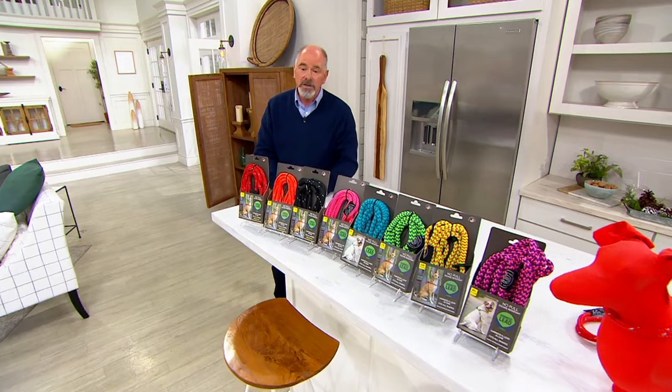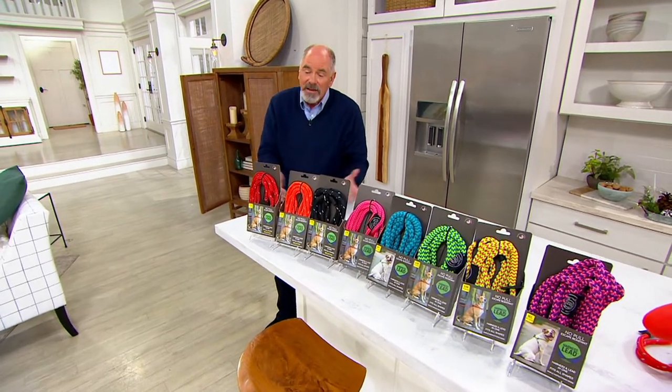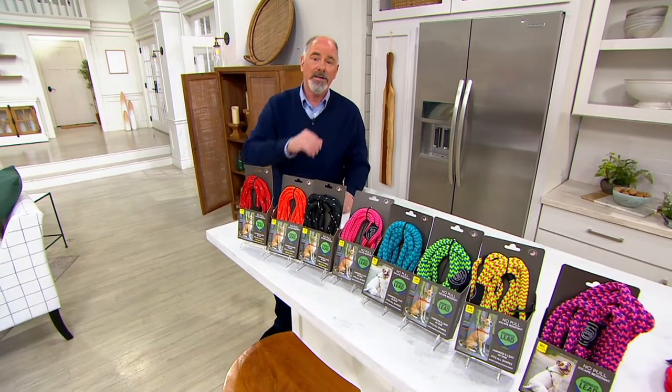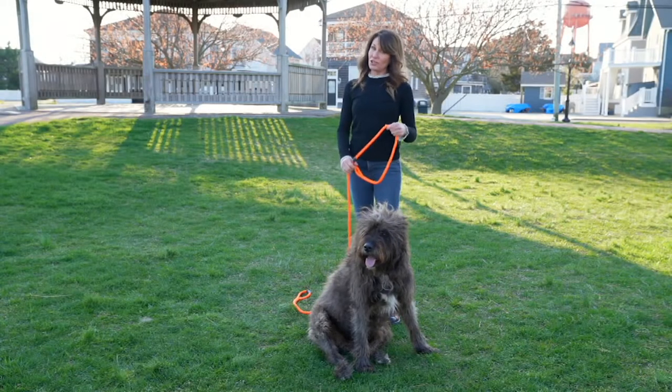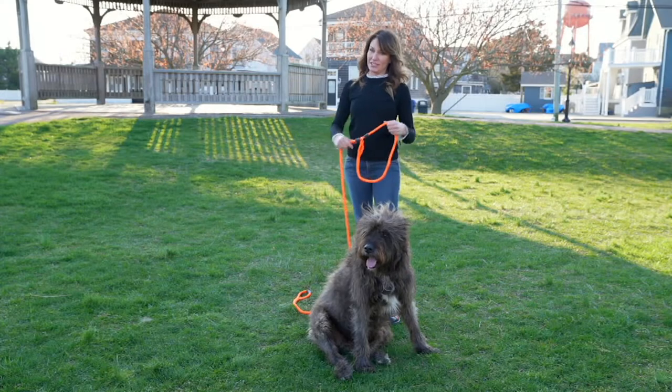Now let's show the video from the inventor. Customer top-rated — I think it's the best lead out there. Hi everybody! This is my dog Baggins and I'm going to show you how easy it is to put the harness lead on.